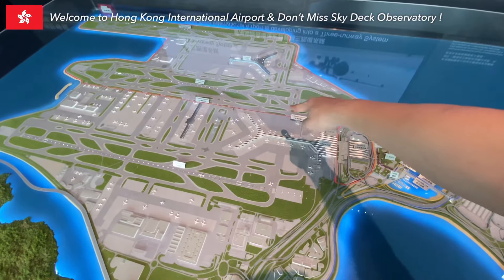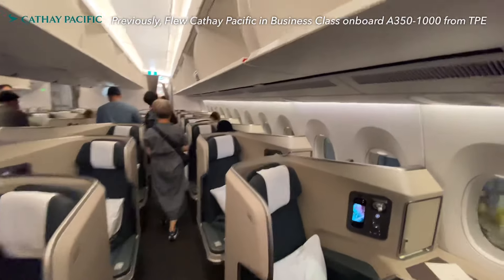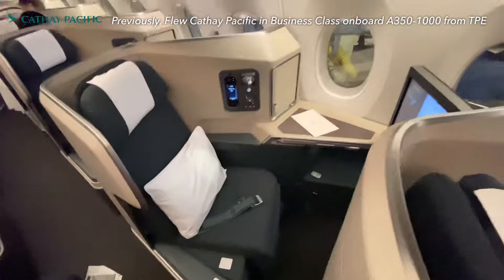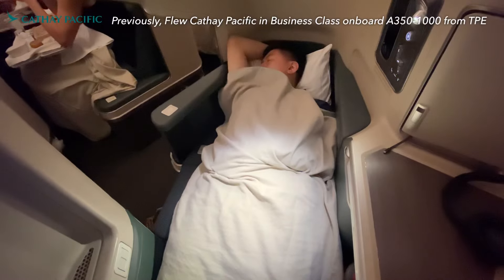Before we unbox the best first-class lounge — The Pier — in Hong Kong Airport, I'll let you know how I got here. Previously, I was flying Cathay Pacific Business Class from Taipei to Hong Kong on the A350-1000, tasting authentic Hong Kong-style meals and signature drinks in the air. For the complete flight report, check the link below.